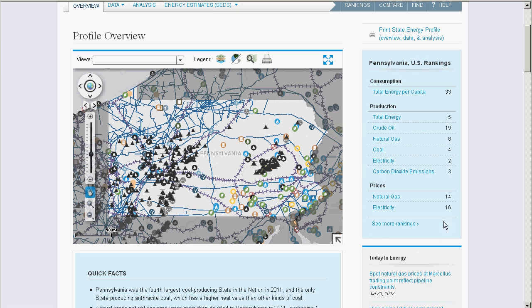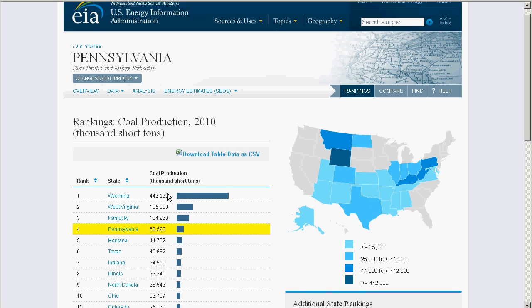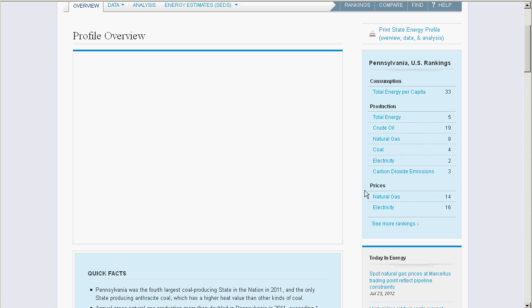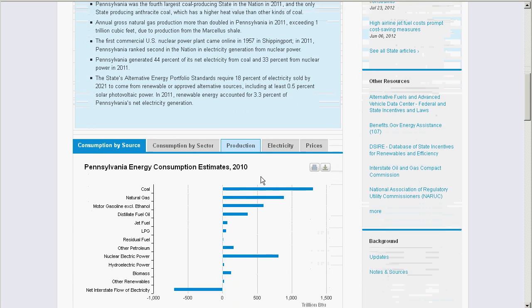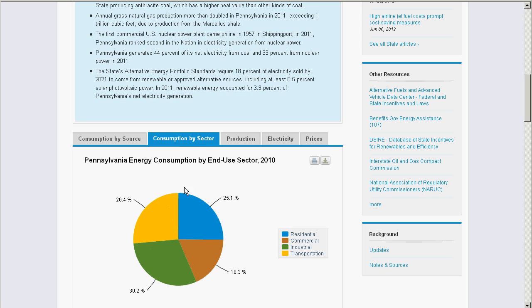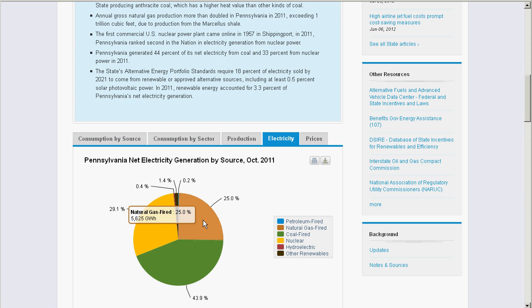The right panel includes the state's energy ranking compared to the nation, and you can click in for more information. For example, coal — Pennsylvania is the fourth-largest producer. We also highlight some quick facts here, and provide an interactive chart browser illustrating some key energy sector metrics. For example, the consumption in Pennsylvania, production, electricity, and prices.